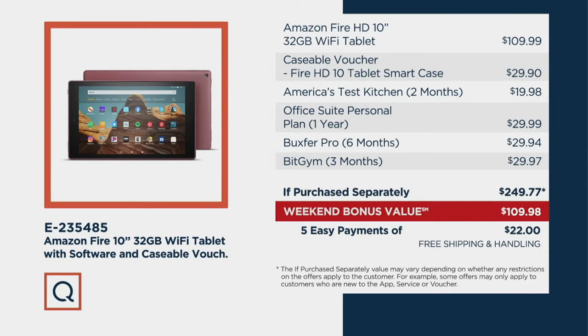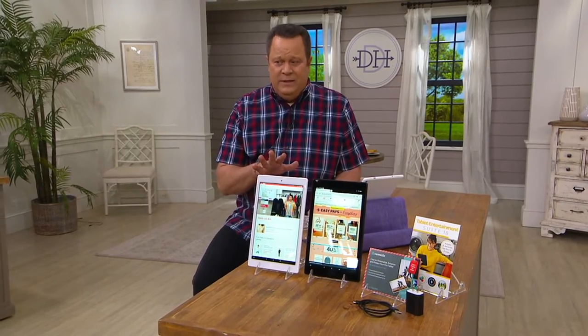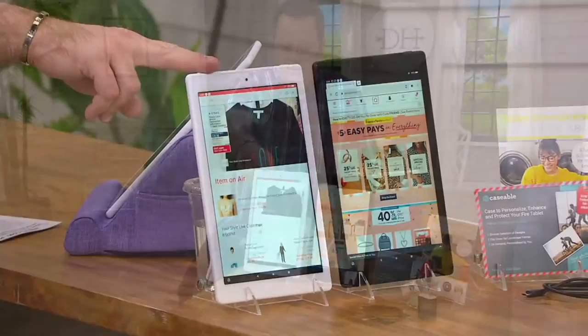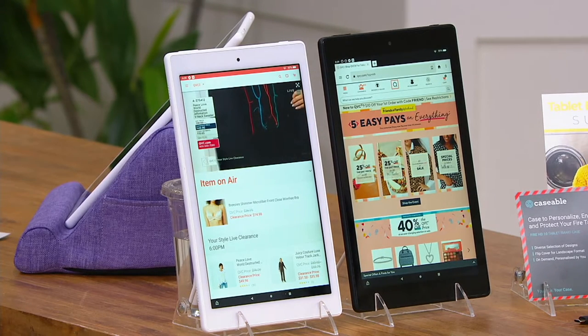What we're going to do for you is save you almost $140 tonight, and that is super exciting. Don't miss out on this opportunity. Two colors are available: I have the white, with about 1,800 remaining, and in the black, 1,500 to go around.